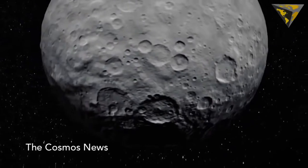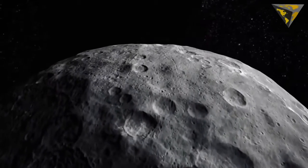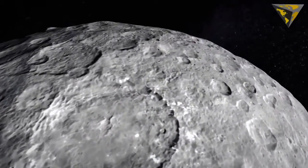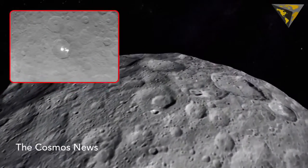The Dawn team is investigating what the landforms imply about the presence and nature of any water reservoirs in Ceres, says UCLA's Christopher Russell, principal investigator for the Dawn mission. And then there are those enigmatic bright spots pockmarking the surface.